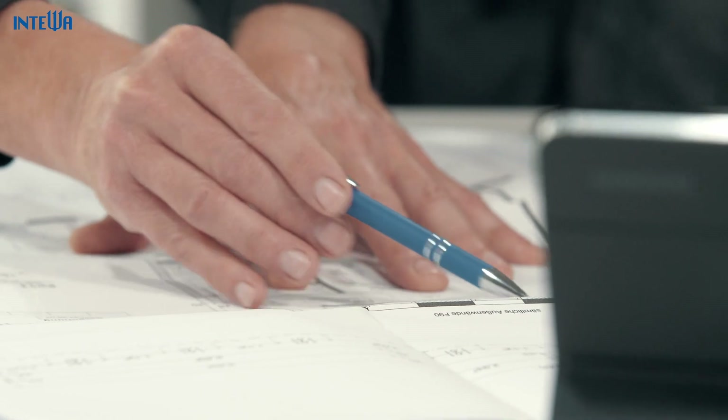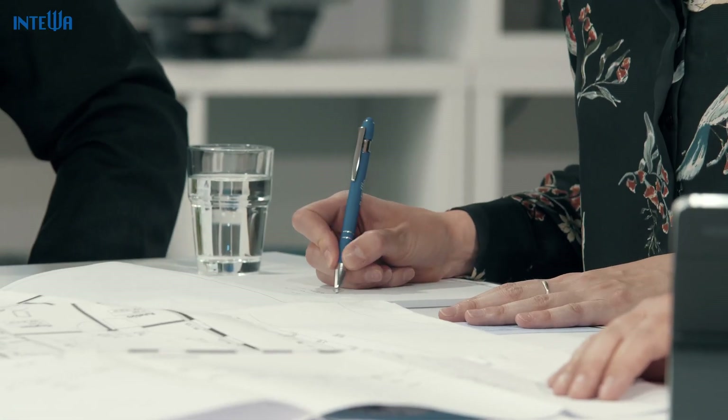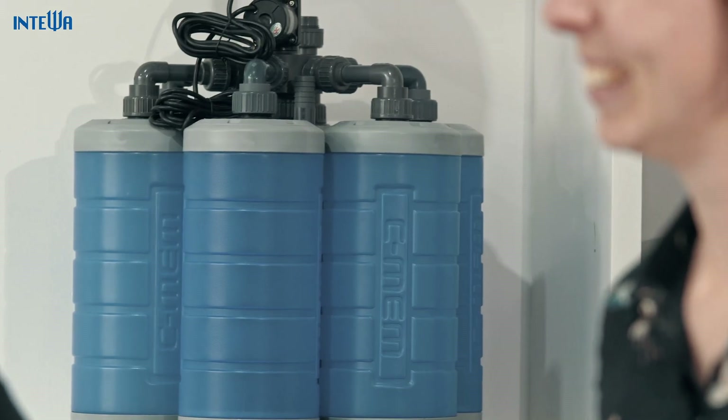We are right by your side from the very beginning in the implementation of your grey water recycling plant — from the preliminary design and cost calculation, to implementation planning and tendering, and to commissioning and subsequent monitoring of the system.